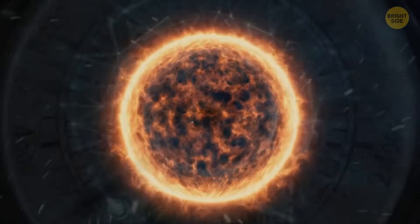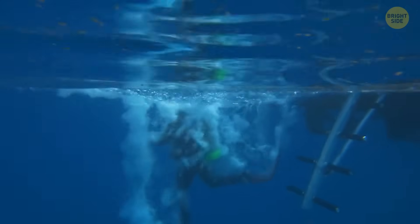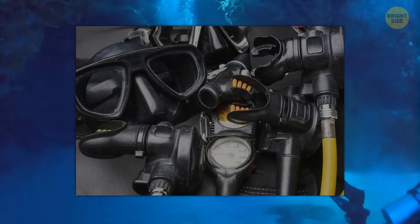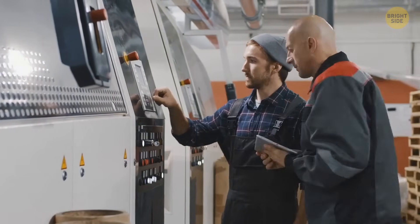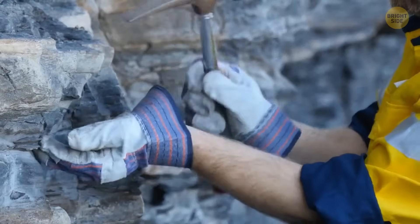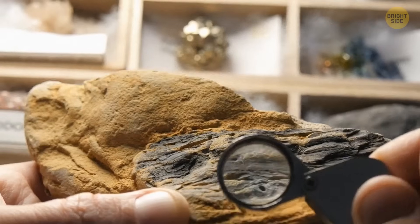No human can handle the amount of pressure down there. Going down the Mariana Trench, the Earth's deepest point, requires special gear to withstand all the immense pressure. It'll cost a fortune to build the tech to get us to the center of our planet. Evidence of diamonds buried deep in Brazil shows that everything we do on the crust's surface can affect things miles below, even towards the mantle.